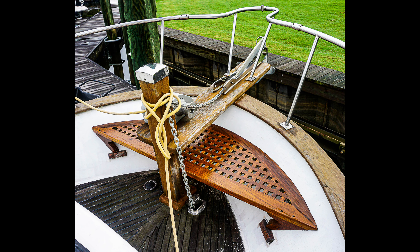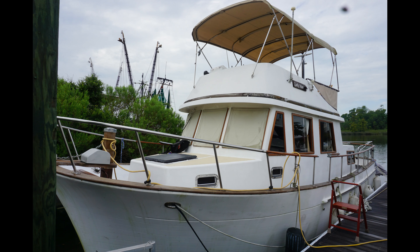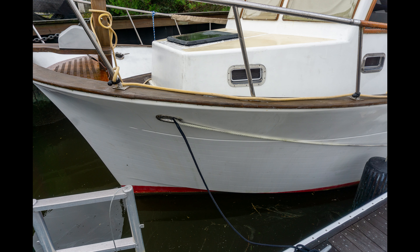Key features — timeless design: revel in the traditional trawler styling with beautiful teak wood finishes that exude warmth and sophistication. Economical and reliable, powered by the dependable Ford Lehman diesel engine, this trawler is designed for efficient long-range cruising, achieving a perfect balance of fuel economy and performance.